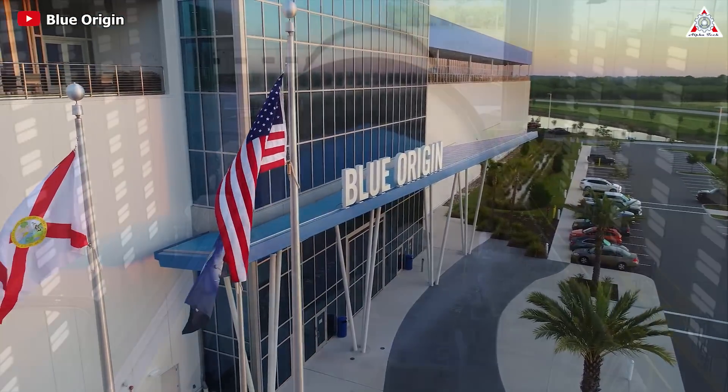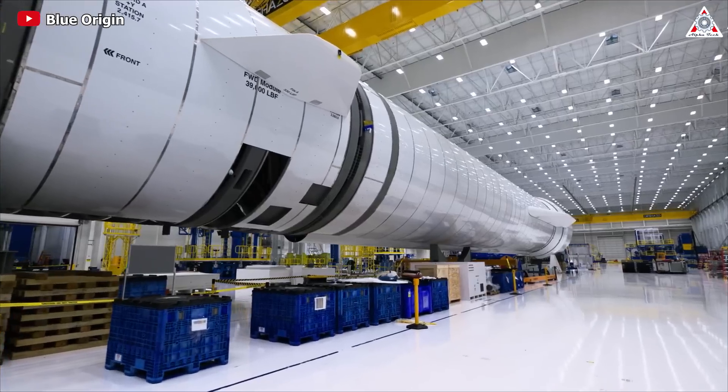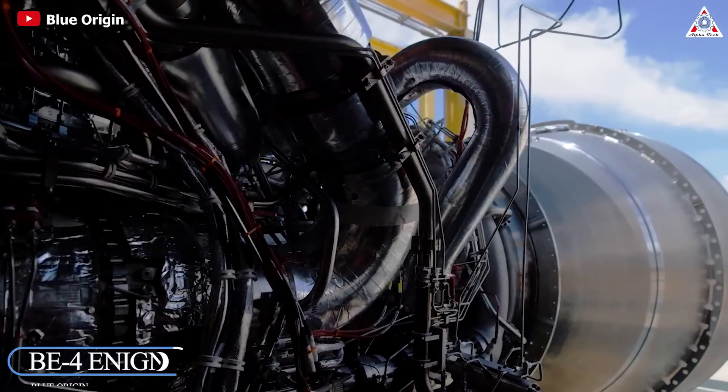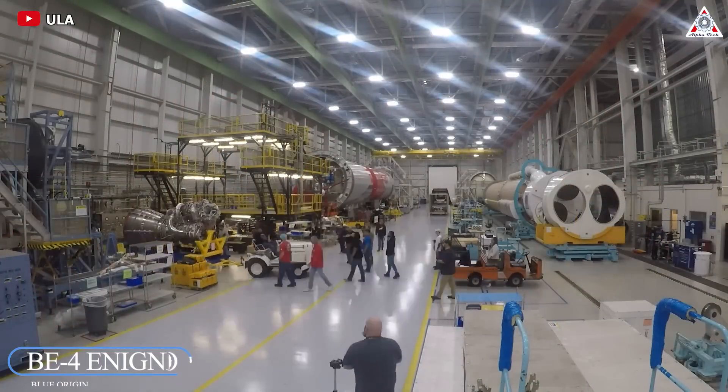When mentioning the name Blue Origin, we immediately think of their slow progress and delays in rocket production. The New Glenn rocket has undergone over a decade of development without any flights, and the BE-4 rocket engine has repeatedly been criticized for Blue Origin's late deliveries to their ULA customers.